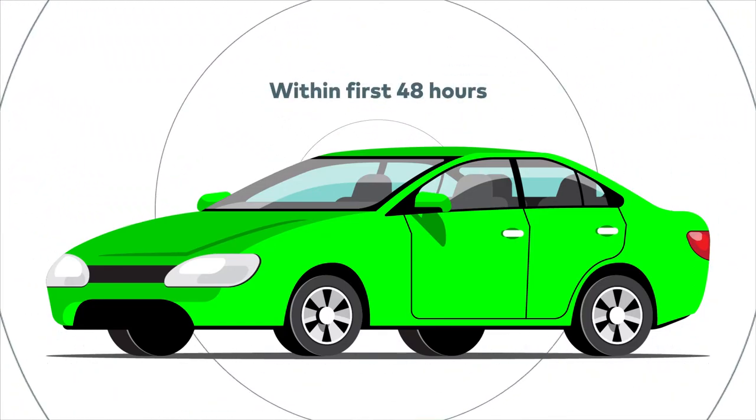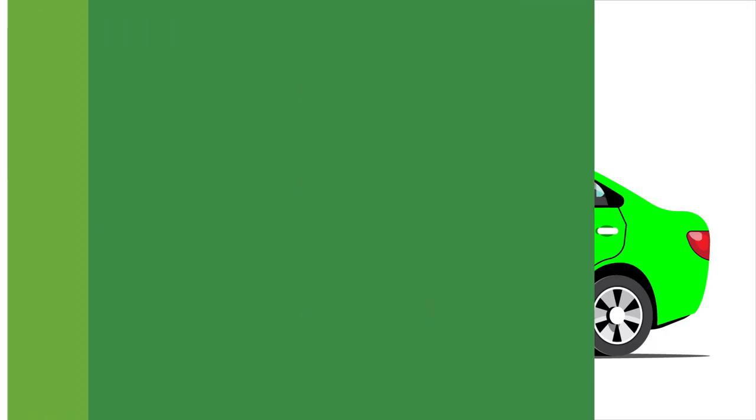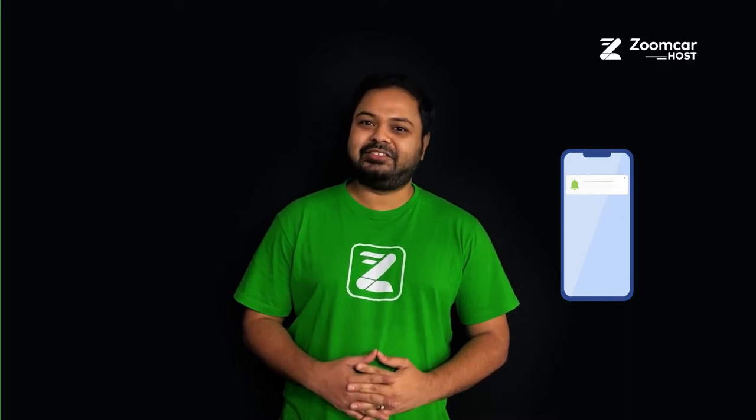This will happen within the first 48 hours of your listing time. Soon, you will get your first booking, which will kickstart your earnings, the moment you have been waiting for.